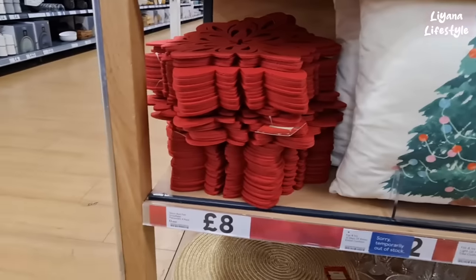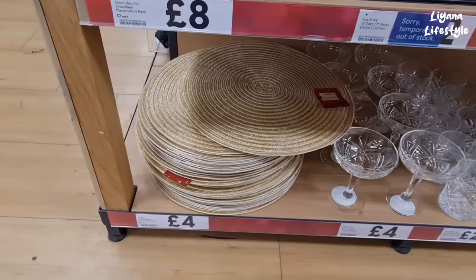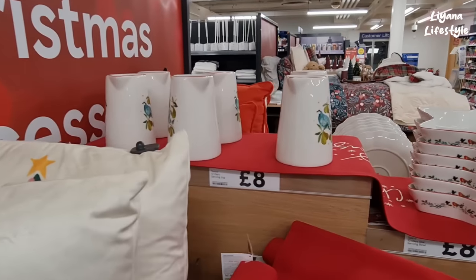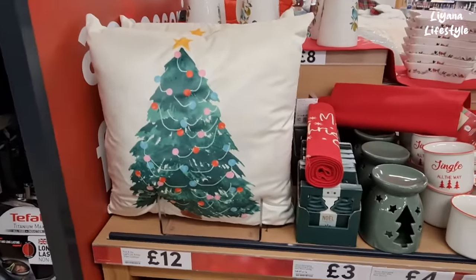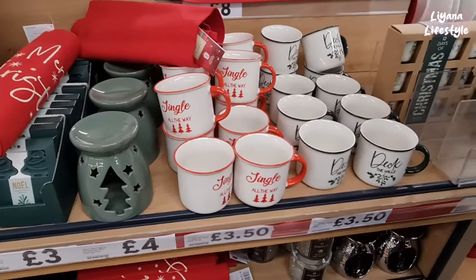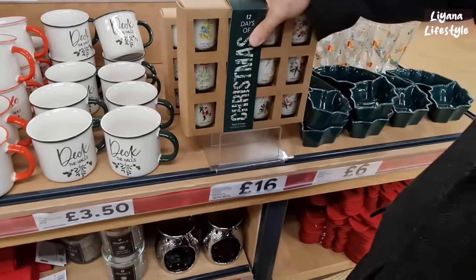Another cushion there — these are four-pack placemats, and at the bottom we've got some gold woven ones. We have these jugs for £8, and then some more cushions. Wax melts here for £3, a wax melt burner, some really good mugs — £3.50. Twelve Days of Christmas — is that candles?